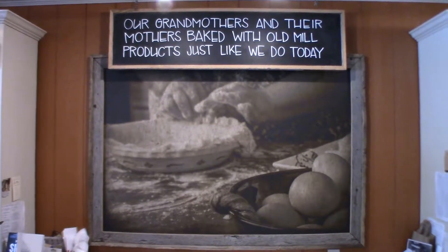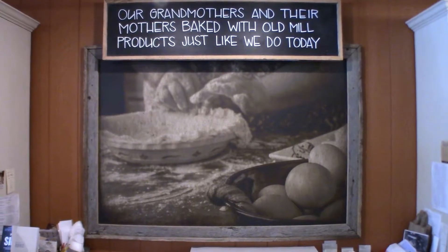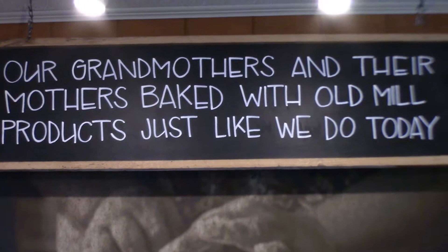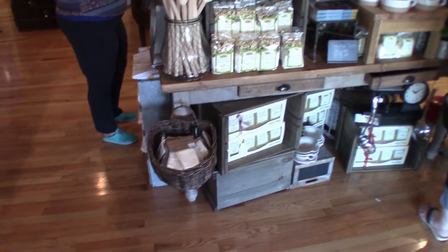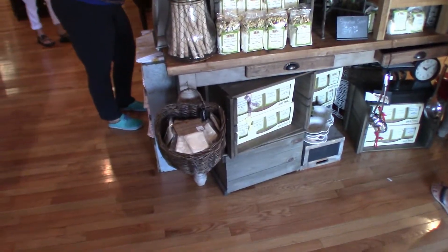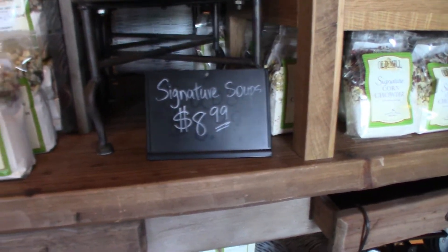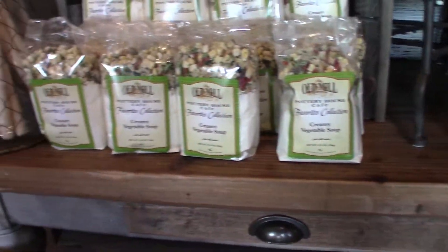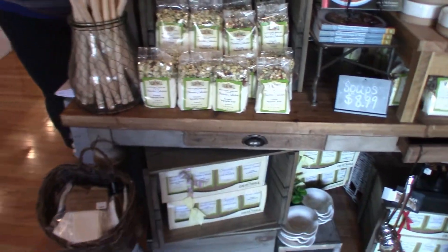Our grandmothers and their mothers baked with the old meal products just like we do today, and in times like this, this is exactly what I need. Signature soups, 8.99 — any kind of soup I could ever imagine or desire is here, and I need it and I'm buying some. You will find out what kind shortly.